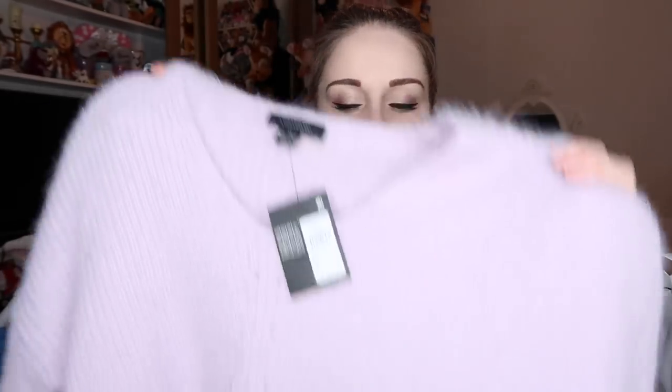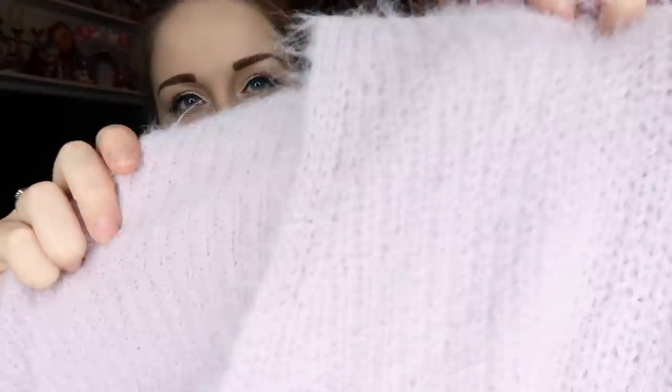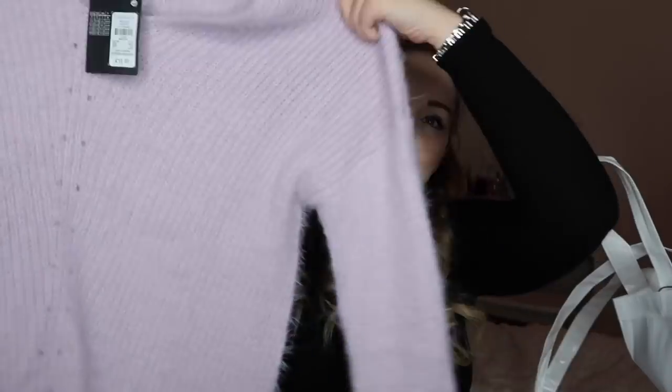I got a lilac jumper — I was going to get it in pink but they didn't have my size. It's a medium, which is a 10 to 12. It's quite long with a v-neck, which I love, and it's very very fluffy — a ribbed fluffy style. It's going to be super cozy with leggings based on the length. That was £10 and I think it's going to be great now it's getting colder.